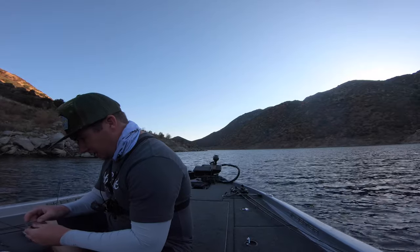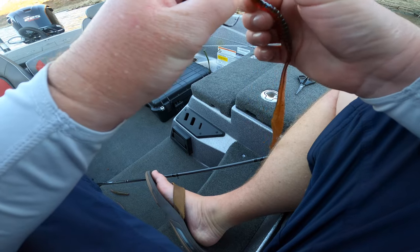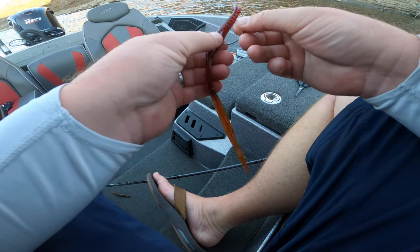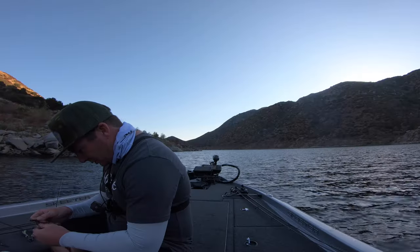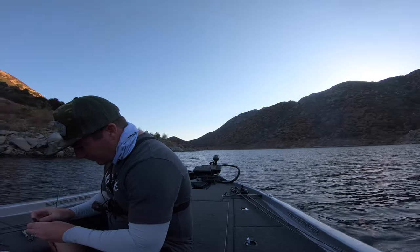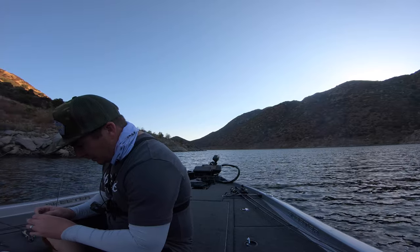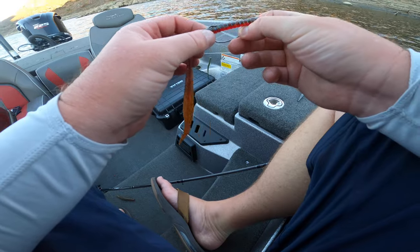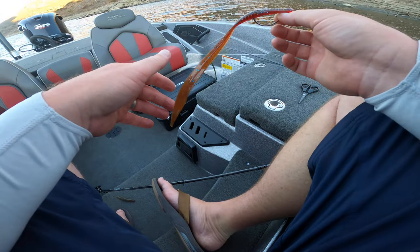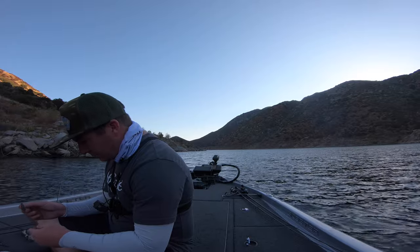It sucks when you try to get these bites and they're few and far between and the fishing's not that good — especially when you get bit on something like this, a big fish bait. It's really frustrating when you don't capitalize on those bites. Those fish could have been really good fish. We're going to keep at it, we're not going to give up — hopefully we can get one pretty soon.